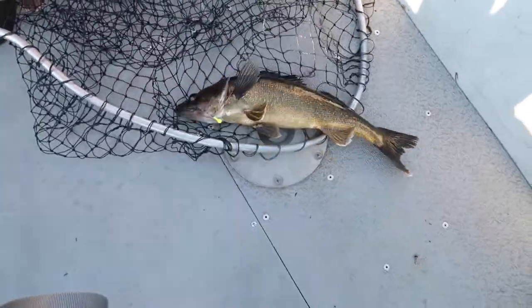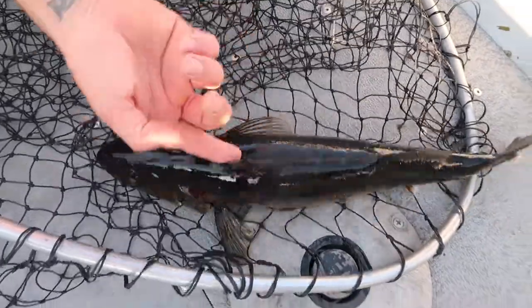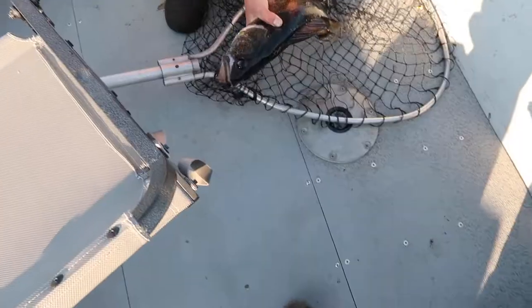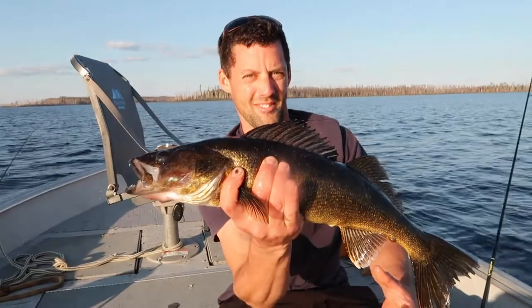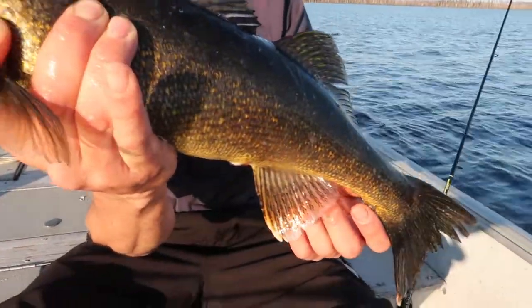Nice fish. Thick — 22 inches maybe. Hold her up a minute. Oh, very nice. Nice fish. I love the color of them on this lake — it's beautiful.